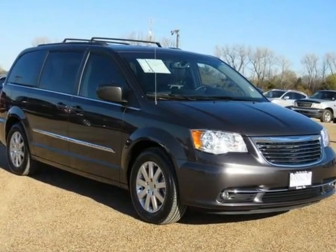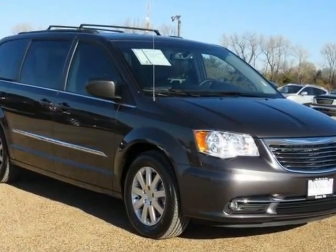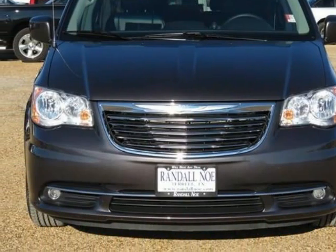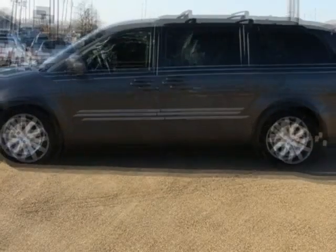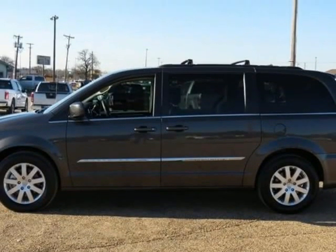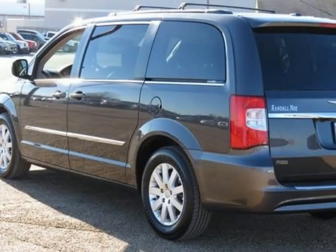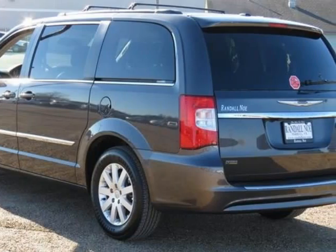Certified pre-owned, covered under manufacturer powertrain warranty for up to 100K miles and one owner Carfax. Quick Order Package 29K. Town and Country Touring, 4D passenger van, 3.6L 6-cylinder dual overhead cam, 6-speed automatic, front wheel drive.